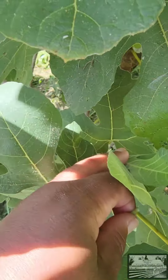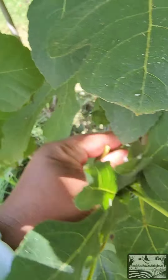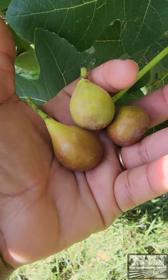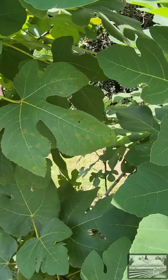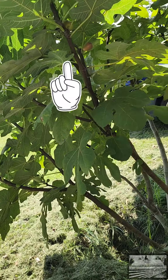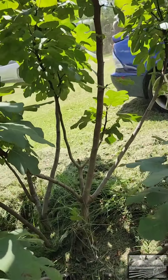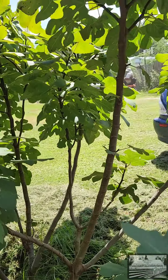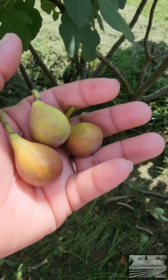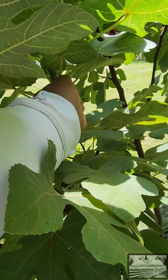Look at all those right there. There's one. Look at what else we got. So many still to go. I guess I'll take these three. Yum. Okay. Glad I came around. There's another there. Oh, that one's pretty soft.